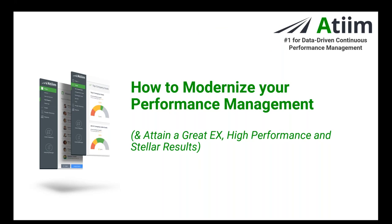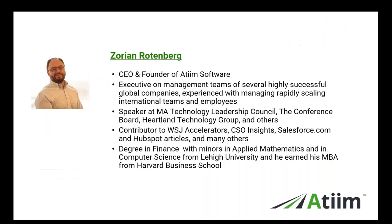This webinar is about how to modernize your performance management, and as a subtitle, it's very much about attaining a great employee experience — which we know is a very important and impactful subject matter today. Ultimately, that leads to higher performance and stellar results at your company through far more effective and correctly done performance management.